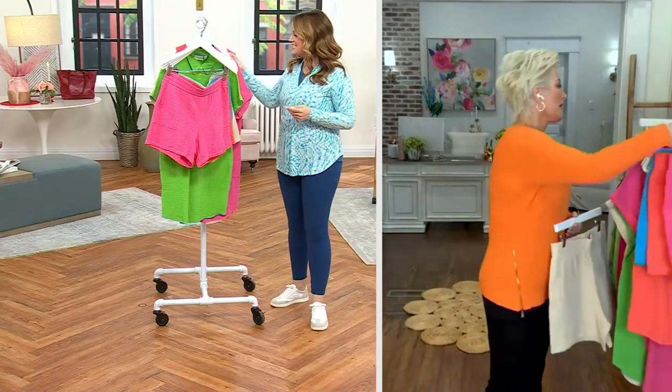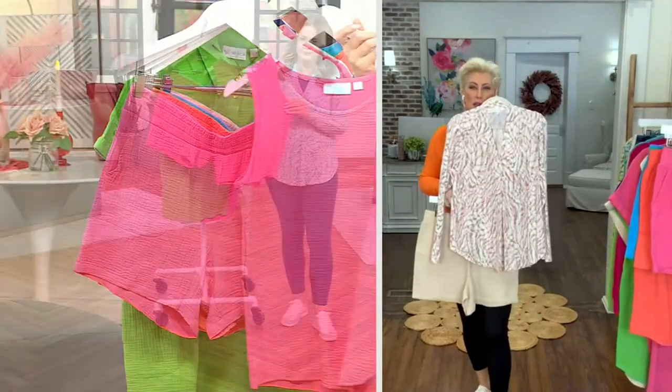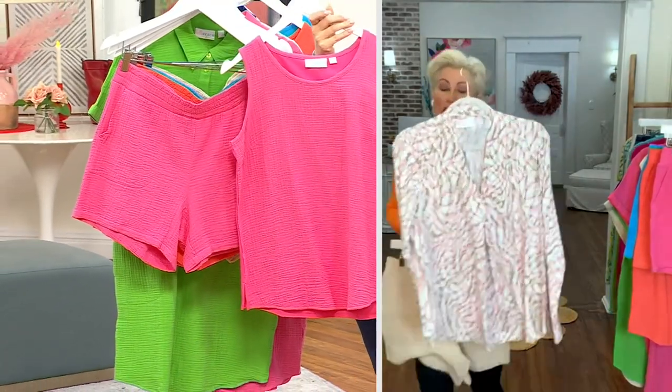It's $8.60 on Easy Pay to get it home. I just want to show — you see? This is a new top coming up that is so cute, look at this!